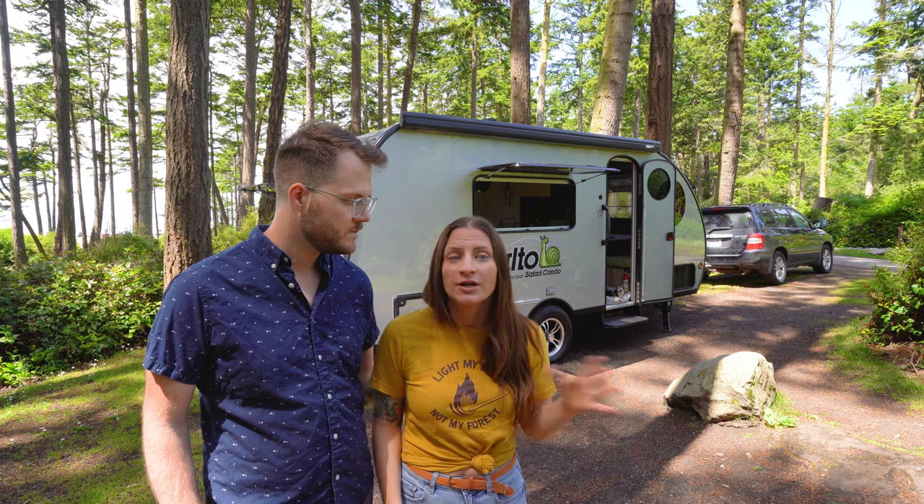Our initial first impressions of this trailer are that there are pros and cons that fall into two different buckets as compared to the retractable roof trailer. First, you get four extra feet — this one's 21 feet and the retractable roof is a 17-foot trailer. The second difference is that this one has a fixed roof whereas the other has a retractable roof. Let's give you our impressions on the difference in length first.